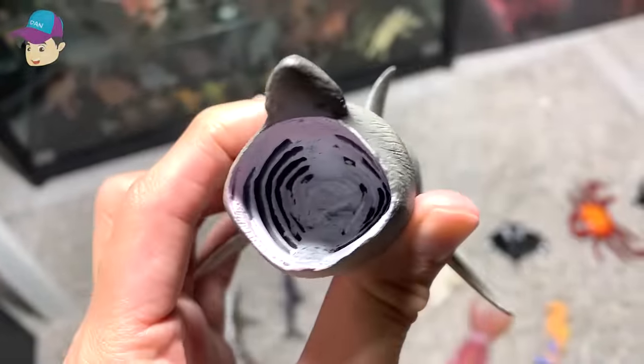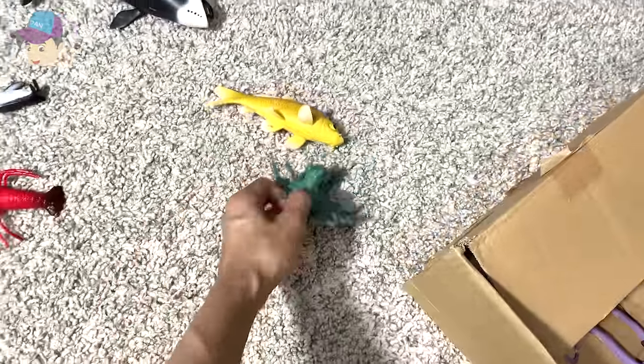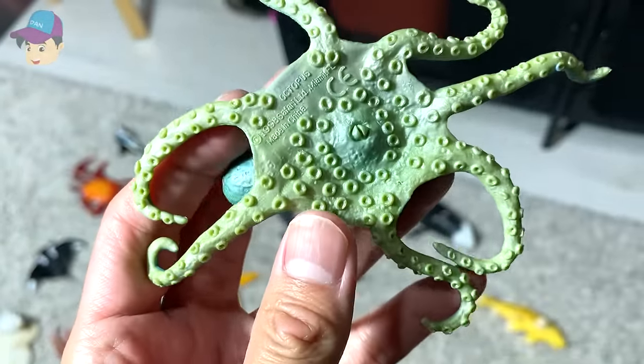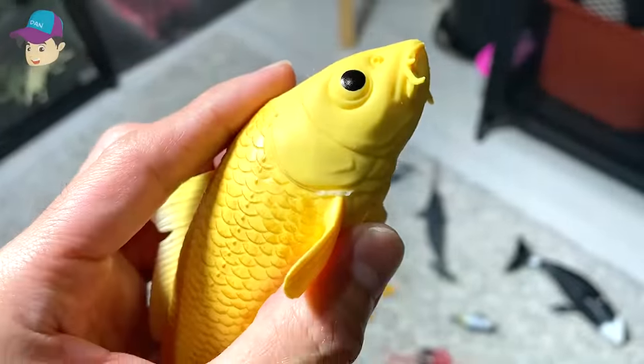Basking shark — this one is a cool shark with the mouth wide open. Let's take a look at this: an octopus — a turquoise colored octopus. And this is a yellow koi fish.